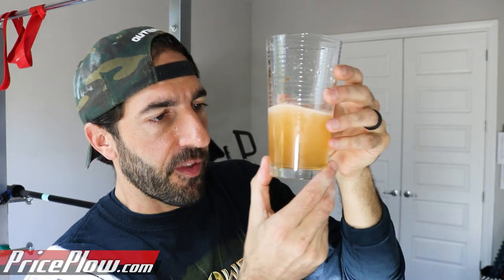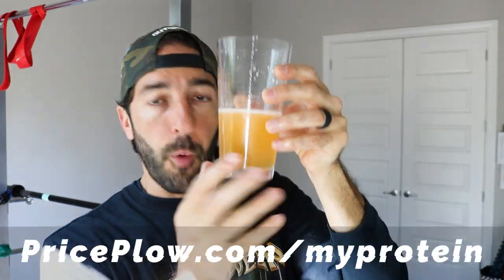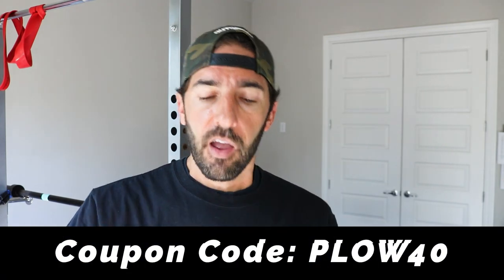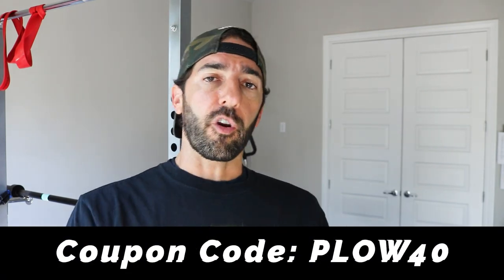You can see it's coming more clear — I can see my fingers through it now. Price.com slash MyProtein is where you can sign up for our alerts because we have a lot more stuff coming from them. We just did their snack series — those nut bars are gone, I demolished those. Super good. Love the wafers. PLOW40 is our affiliate coupon code. Thanks for watching, subscribe, and check out Ben and Heather on Instagram at PricePile. We'll see you later.